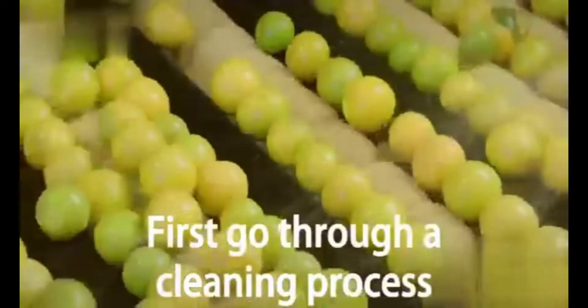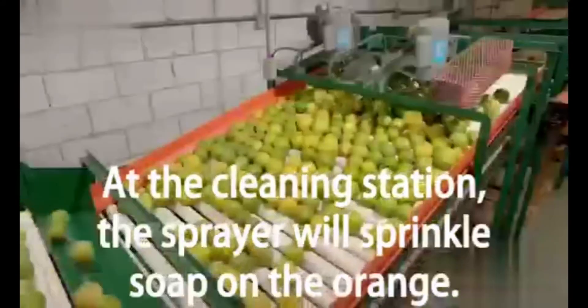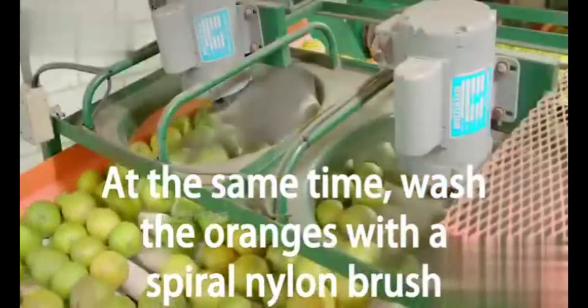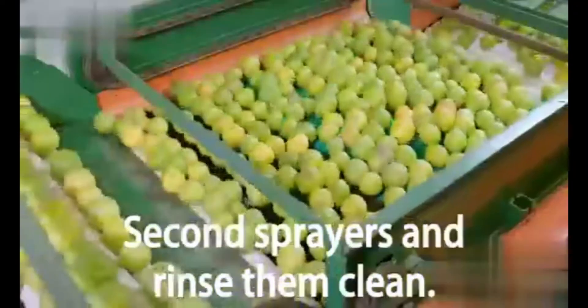The sprayer will sprinkle soap on the orange, while a spiral nylon brush washes the oranges at the same time. A rotating brush rolls the orange forward, then second sprayers rinse them clean.